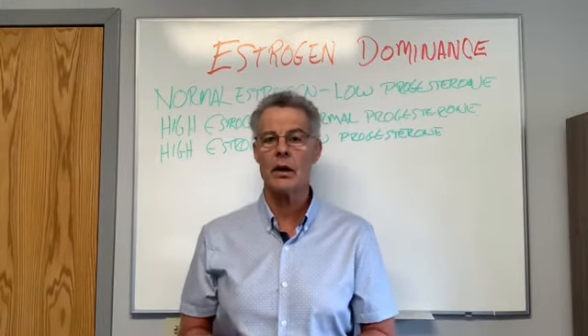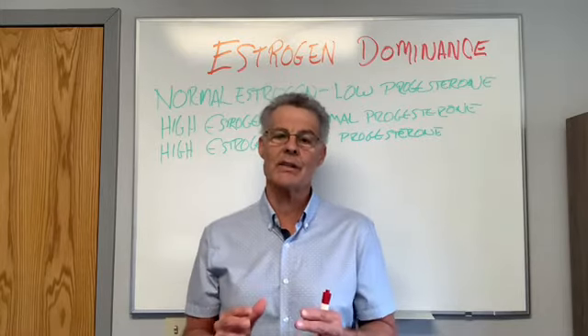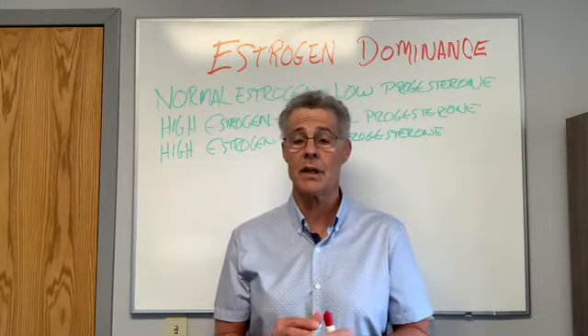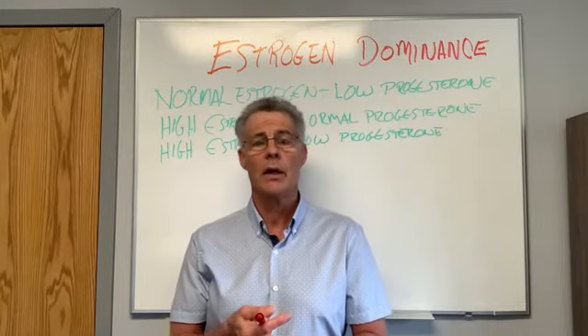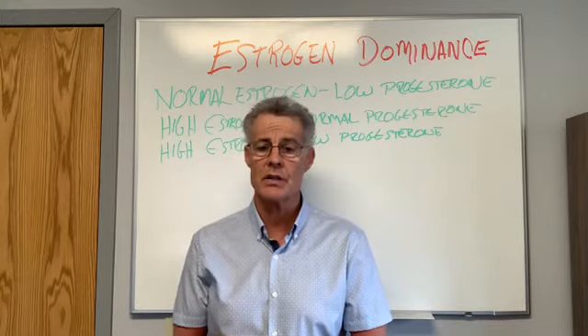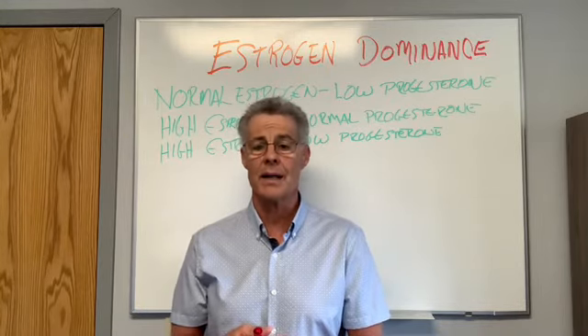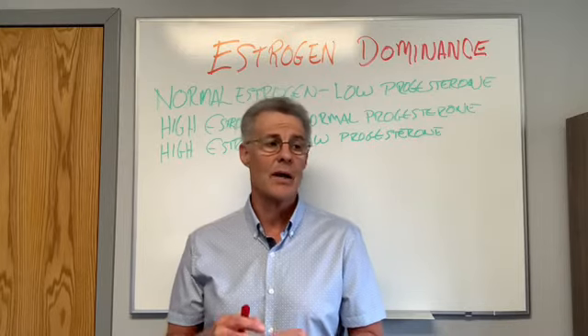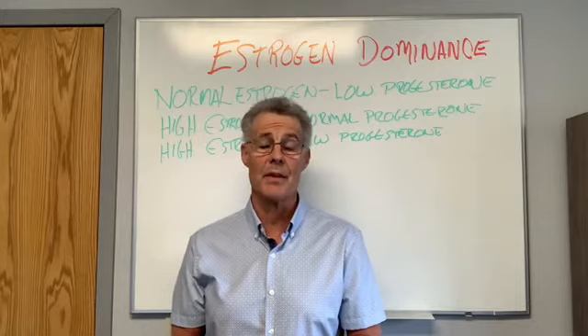Not ovulating can cause estrogen dominance, as can adrenal problems. Ladies, you have to look at your skin care products and what you're putting on your skin, because you might be applying endocrine disruptors that disrupt your hormonal system, and you might be putting on carcinogens. Treat those labels on skin care products like it's life and death — because it is.